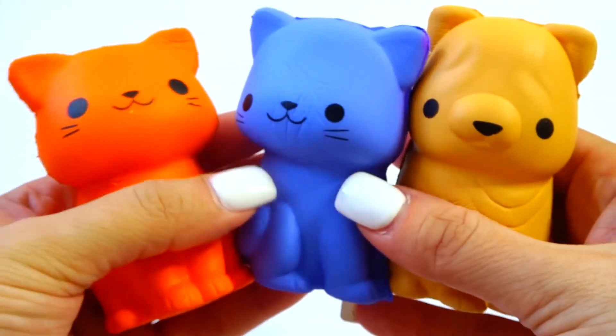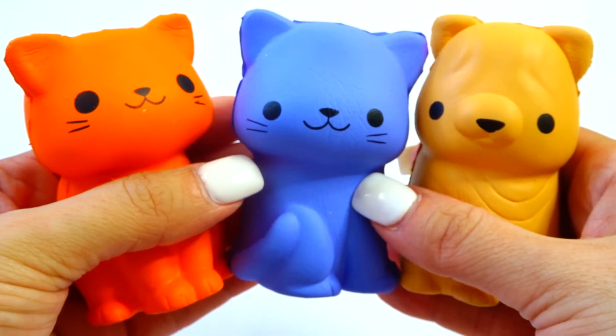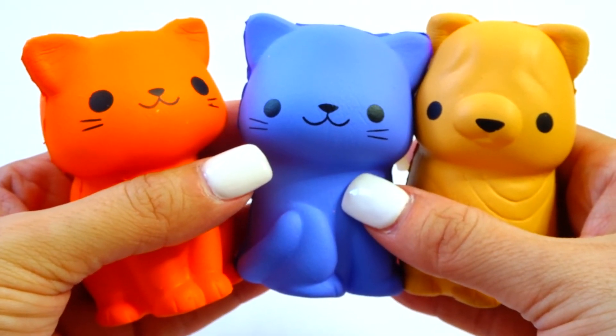Thank you for watching this quick video. I'm so happy I got three different ones. Love them and I love you — bye!